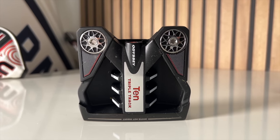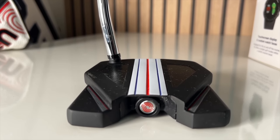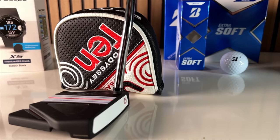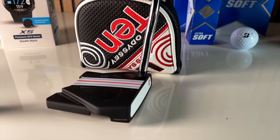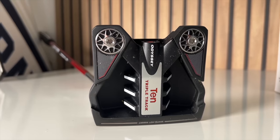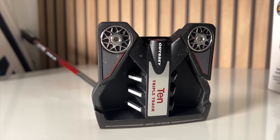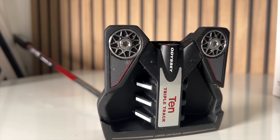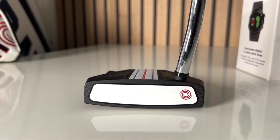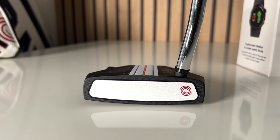I tried the Odyssey Triple Track 10 out on course across a number of rounds. I love Triple Track as a concept — they've brought that alignment aid from the golf ball into the putter as well. Assuming you get set up quickly and get your ball on the line, it's fantastic. It's a very stable mallet-style putter with great perimeter weighting at the back. I'm a big fan of mallet putters — suits my stroke. The white insert is familiar to Odyssey users, on the super soft side, but tried, tested, and trusted.